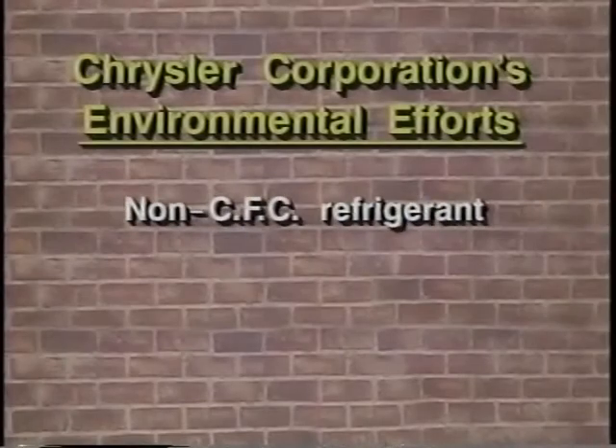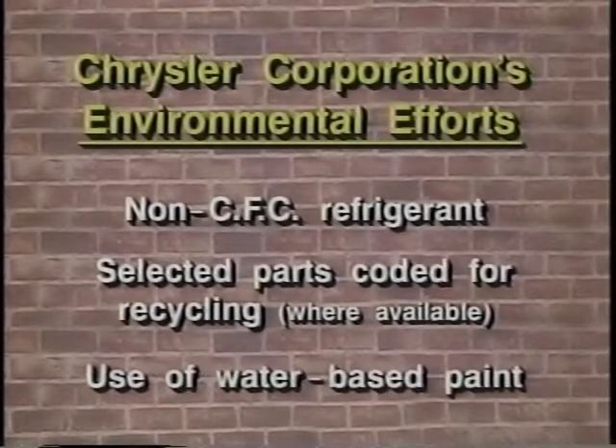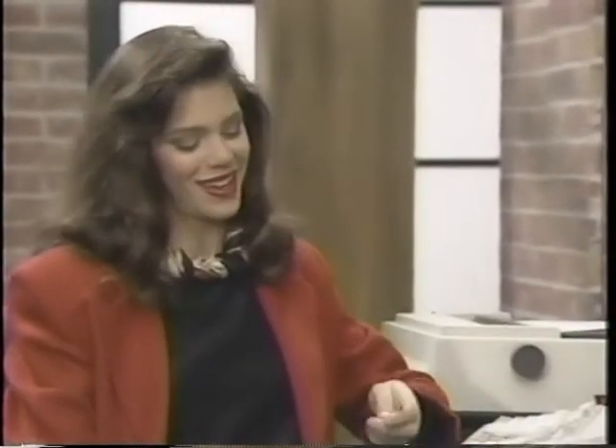NEON was also designed with a watchful eye on the environment. Non-CFC air conditioning refrigerant, select parts coated for recycling, and water-based paints to reduce emissions during manufacturing are only a few examples of Chrysler Corporation's environmental efforts. While there are many more innovations that we'll discuss throughout this program, let's focus now on the basic operating functions and procedures of your new NEON.